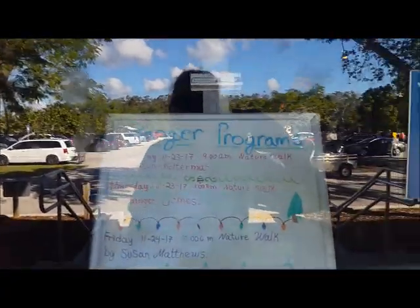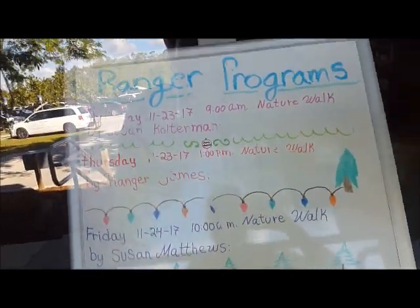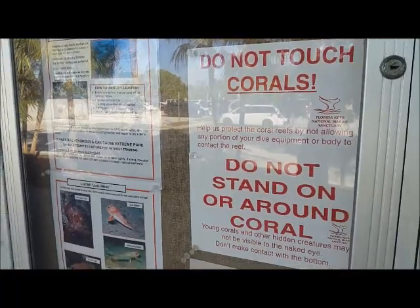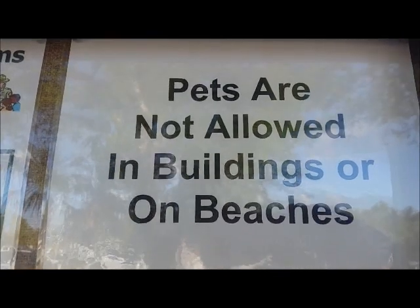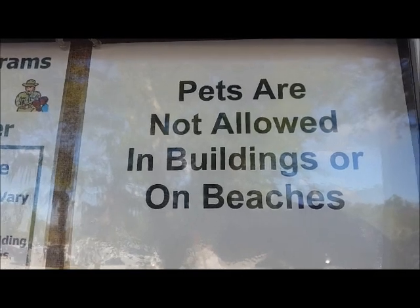Let's see what this banner says — there are ranger programs listed. I won't be taking my dog to the beach officially, but maybe I can sneak her in my purse for a few minutes. I'll show you the beach.